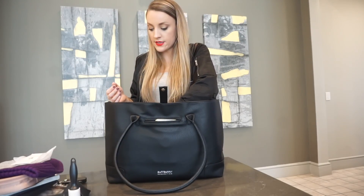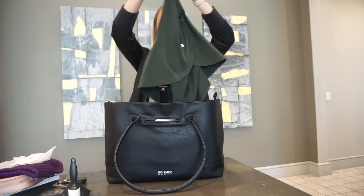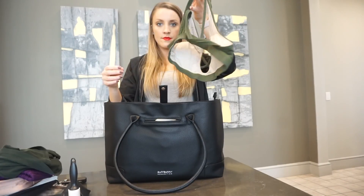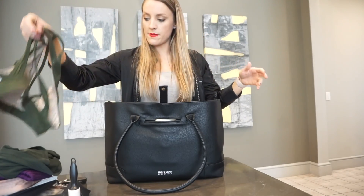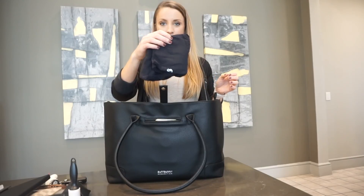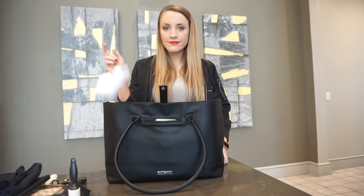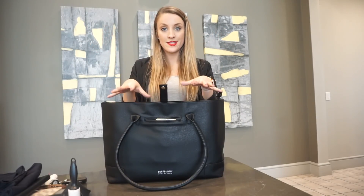Since I'm going to be on the go a lot, I still have to get my workouts in, and I was able to pack my gym wear. So here's my top, sports bra, leggings, and socks — can't have stinky feet! That is for the top center compartment.